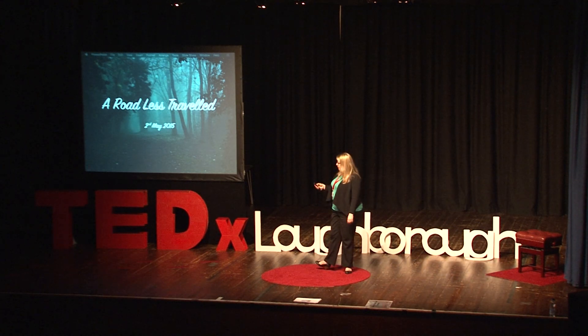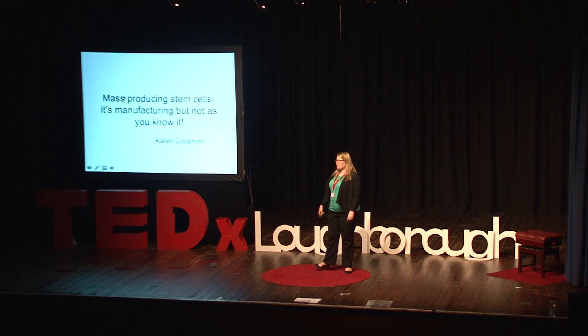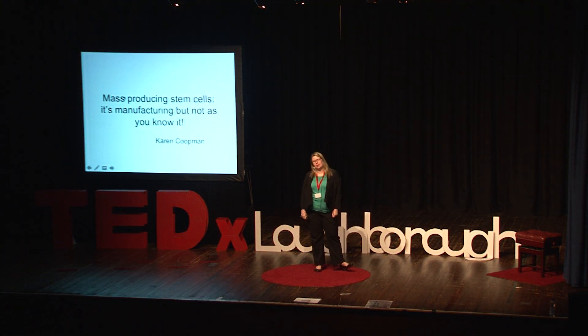Thank you to the organisers for inviting me. Why on earth do I want to talk to you about mass producing stem cells today? It really is because stem cells have this great potential to be therapies that we can use to treat lots of different diseases, but also because I'm really passionate about telling you that they're really hard to manufacture, and that manufacturing is not quite what you think it is.